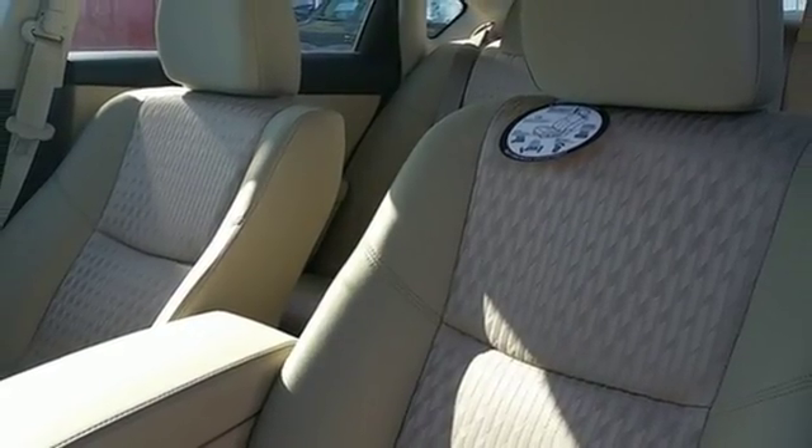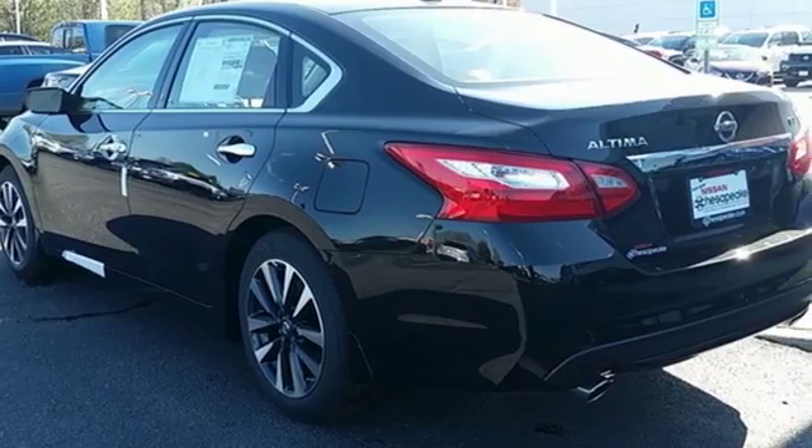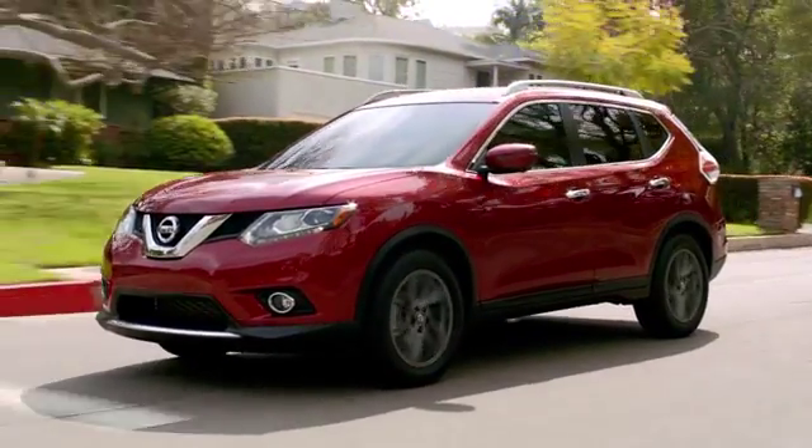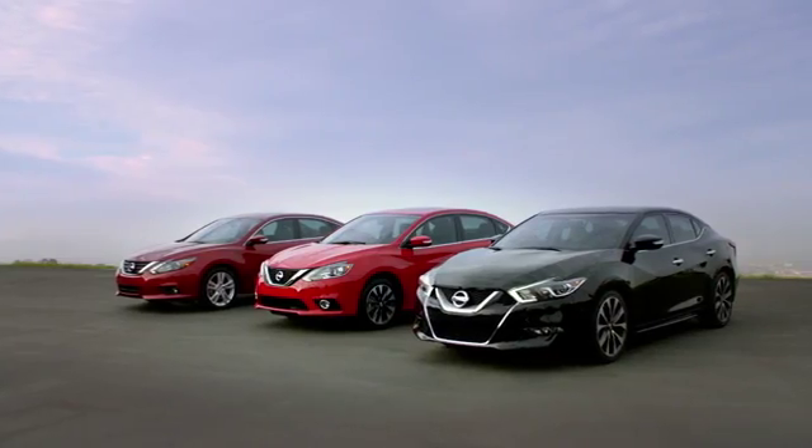It's time your ride kept up with your expectations. Come give this Altima a test drive today. At Nissan of Chesapeake, we have a variety of Nissan options for just about any budget.